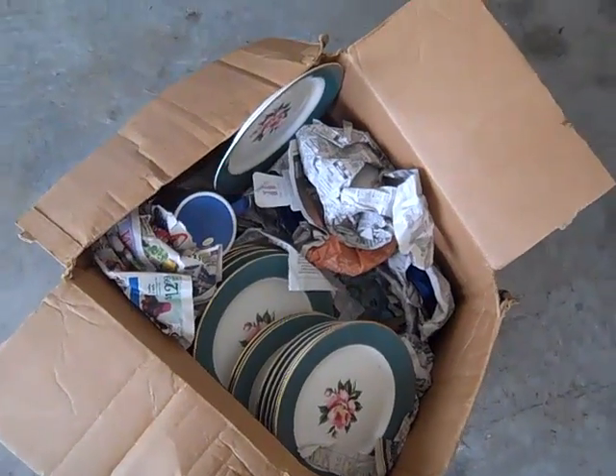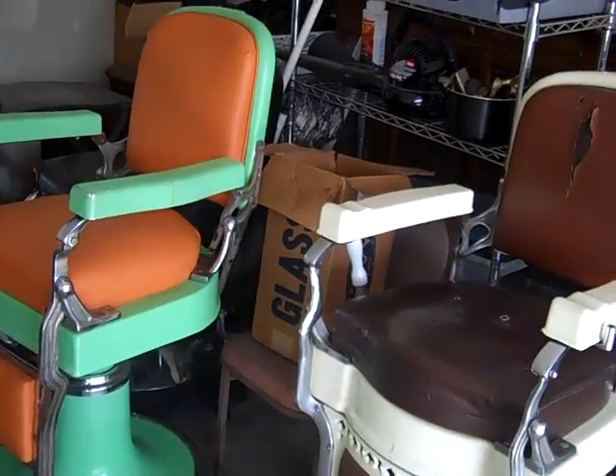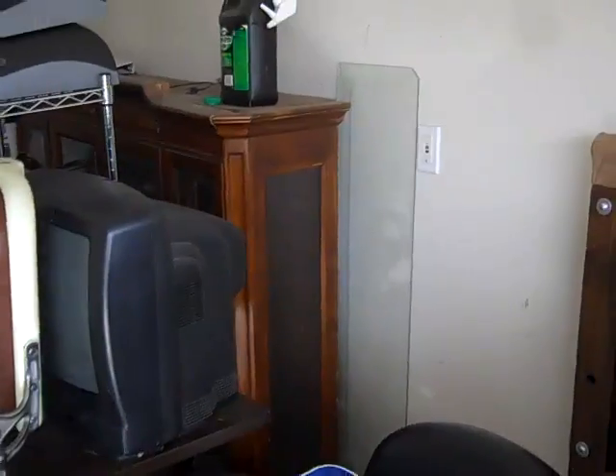Once again, I'd be willing to trade for any type of old school car or truck. The Ethan Allen glass cabinet — one of the shelves is included with it.